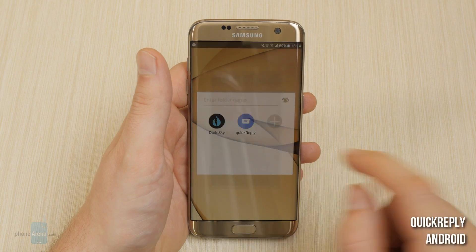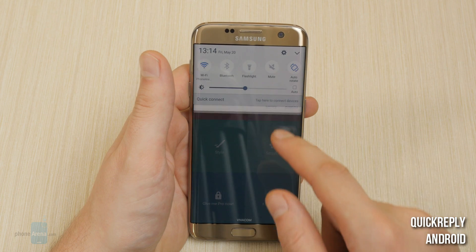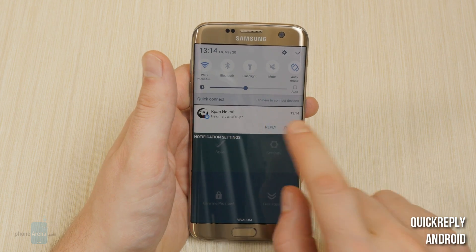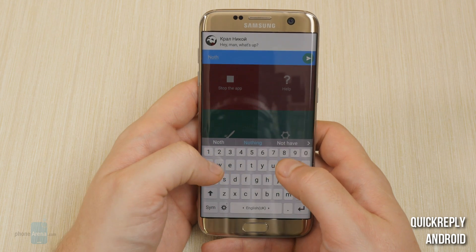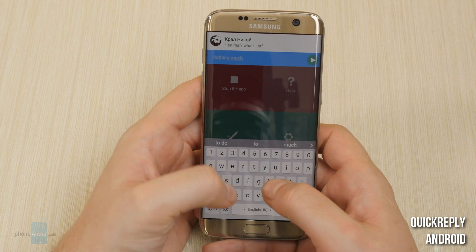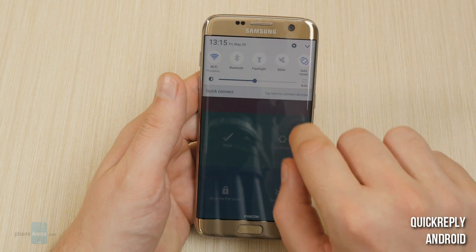Quick Reply for Android. This app will turn all of your chat notifications into actionable ones, where you will be able to reply to a message straight from your notifications shade. There is no setup required after installation — you just drop down the drawer and you will find a new reply button on your chat notifications.